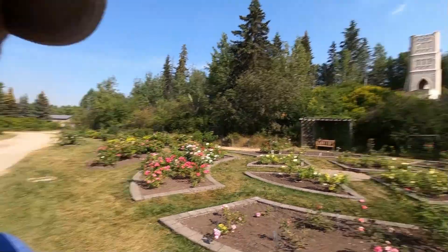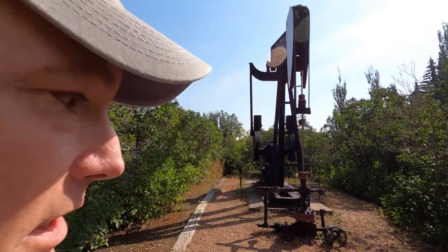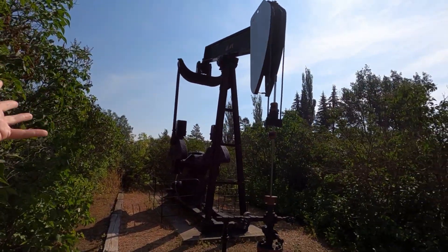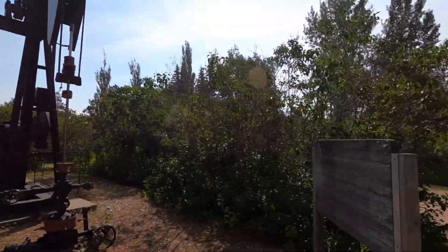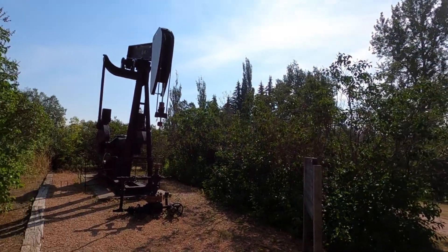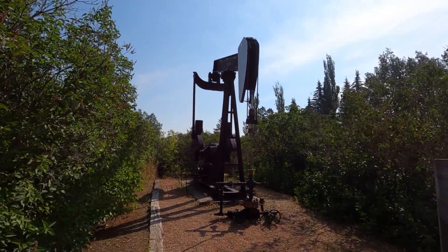Here's something you don't see in a botanical garden every day. You know you're in Alberta oil country — there's an oil well right in the middle of the Botanical Garden. They've got a sign here by Esso saying they've been drilling around here since about 1947. Over a thousand wells have been drilled in this region, and they took out something like 35 million cubic meters of oil. Kind of a cool little thing to see right here at the end of a botanical garden.